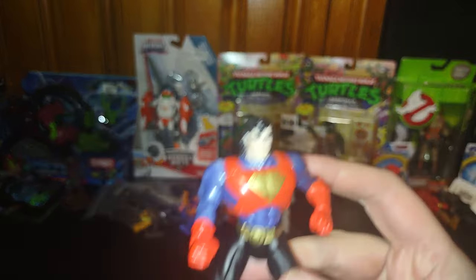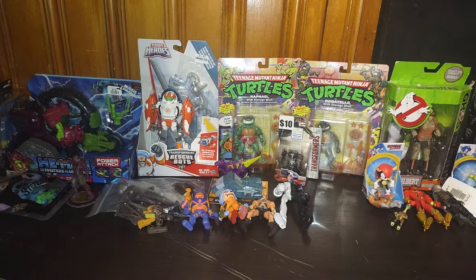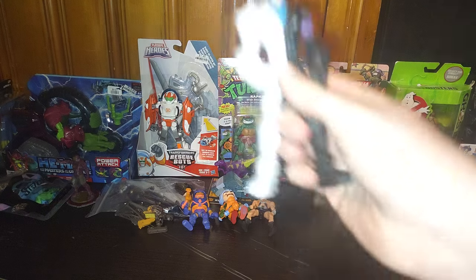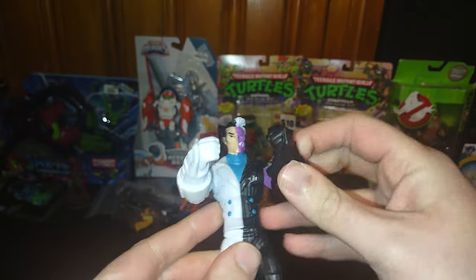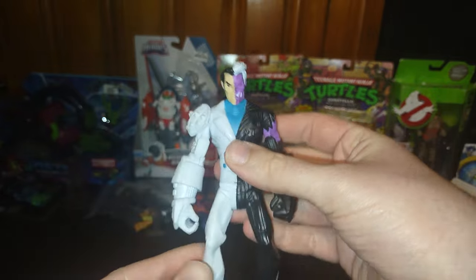We got a Superman of a different style — he's Superman, and I love some Superman figures. We also got Two-Face from Batman, and this one is more cartoon accurate. I just love it; he looks pretty cool.